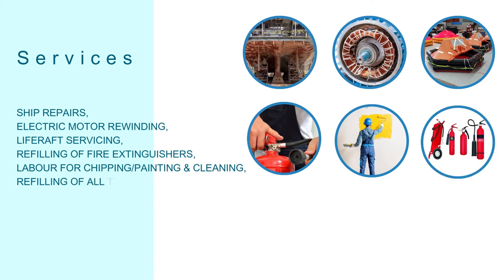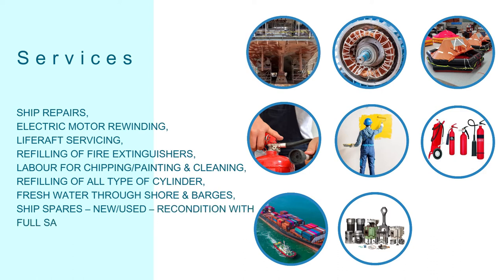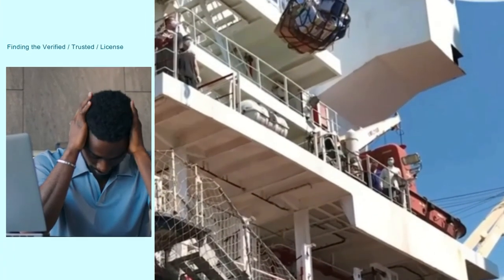Additional services include labor for chipping, painting and cleaning, refilling of all types of cylinders, freshwater through shore and barges, ship spares both new, used, and reconditioned with full satisfaction, and bunker supply.